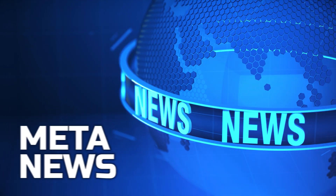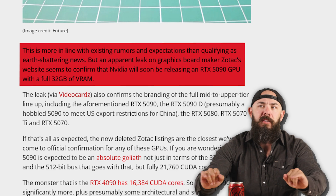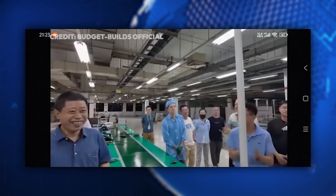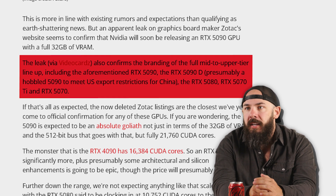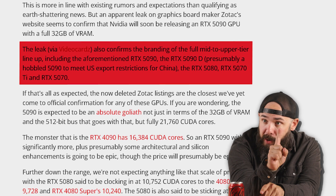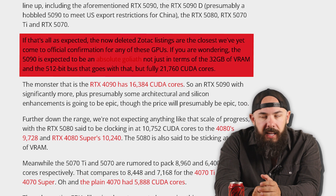Breaking news: there's a 5090 leak. An apparent leak on graphics card board maker Zotac's website — similar to previous Zotac tomfoolery — now confirms the branding of the full mid to upper tier lineup, including the RTX 5090, the 5090D (a hobbled 5090 to meet China export restrictions), the RTX 5080, the RTX 5070 Ti, and the RTX 5070. The now-deleted Zotac listings are the closest we've come to official confirmation for any of these graphics cards.